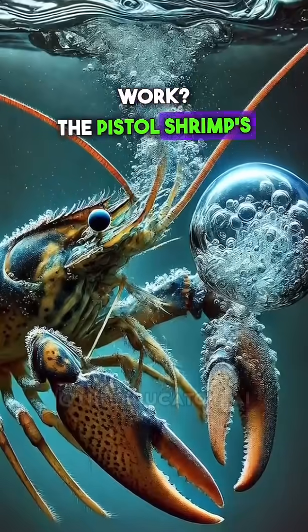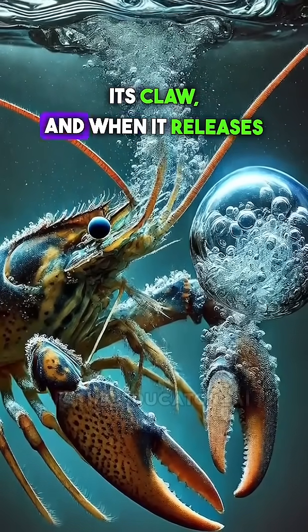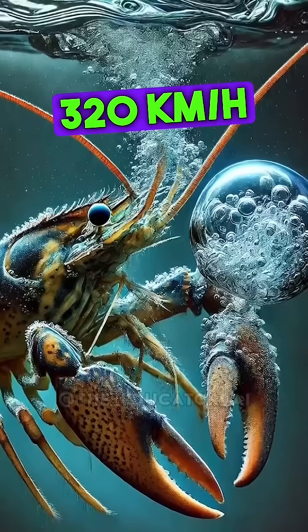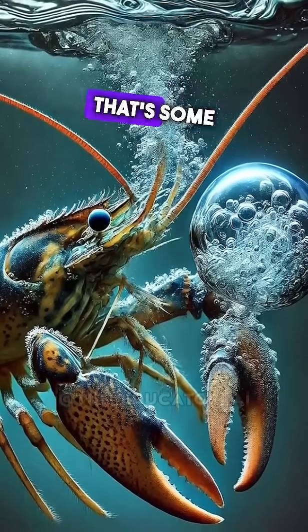So how does it work? The Pistol Shrimp's claw is like a high-powered cannon. It stores energy by slowly cocking its claw, and when it releases, the claw snaps with such force that it creates a cavitation bubble — a mini-explosion traveling at over 200 miles per hour, producing temperatures as hot as the surface of the sun for a fraction of a second. That's some next-level weaponry.